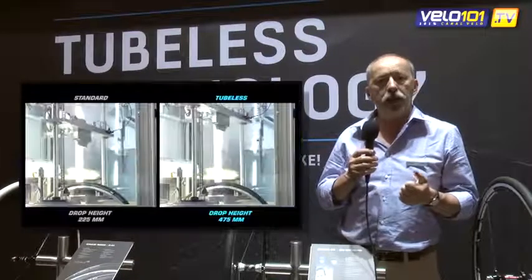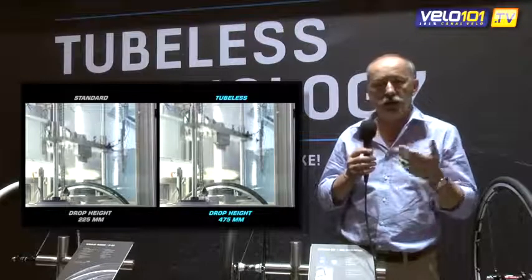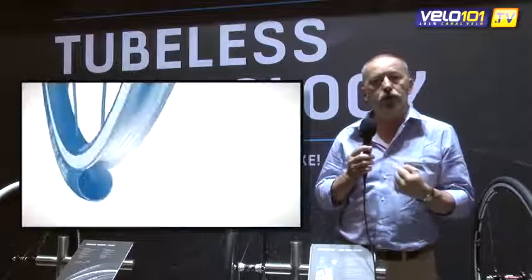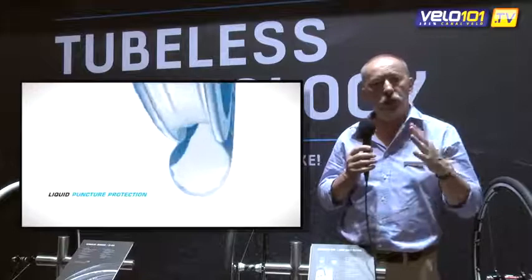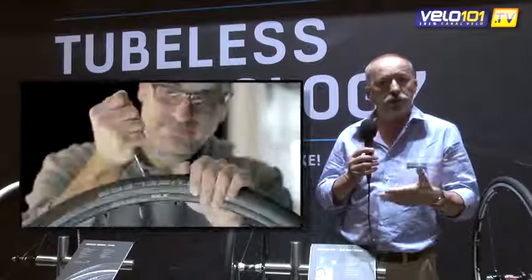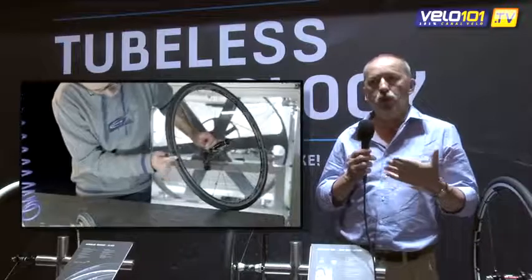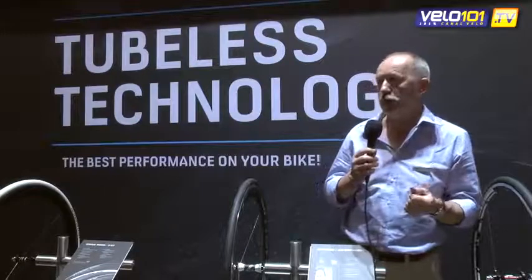We also suppress the risk of puncture by an exterior element — pins, gravel, etc. We use a preventive sealant liquid inside the tire, our Doc Blue. This liquid allows it to seal the smallest puncture, and for the user, we don't even realize that we have been punctured. The system works in an instant and automatic way, so we have a reliability and security that we absolutely cannot find on a traditional tire with an inner tube.